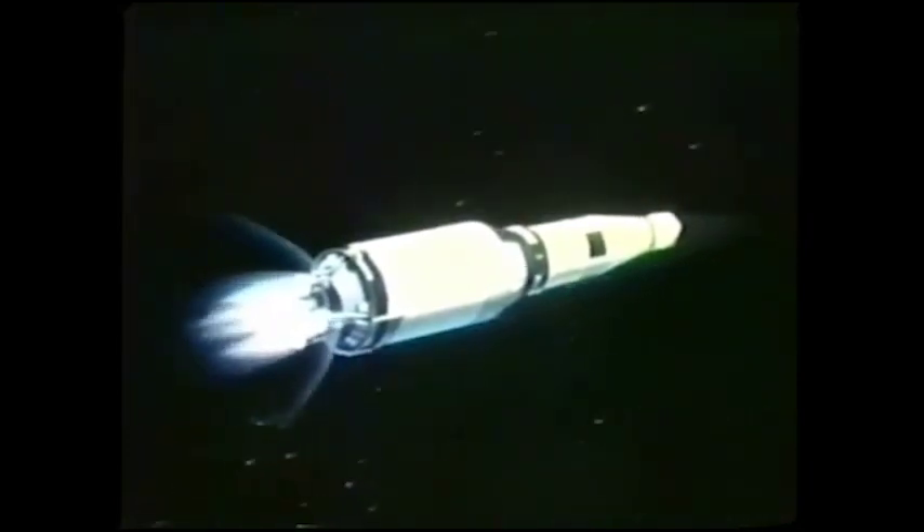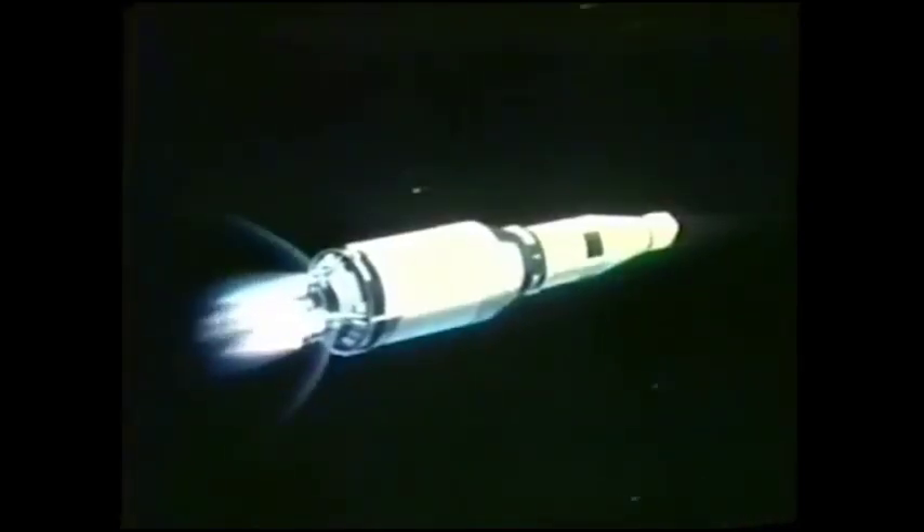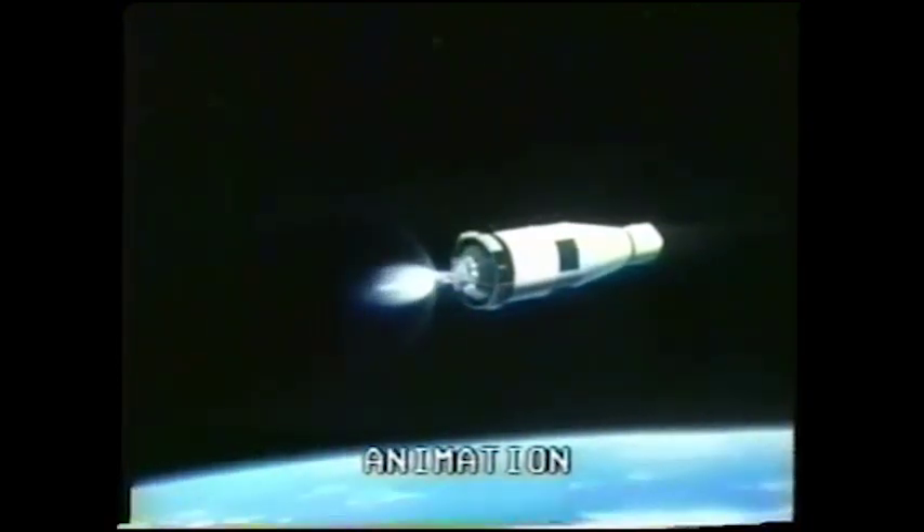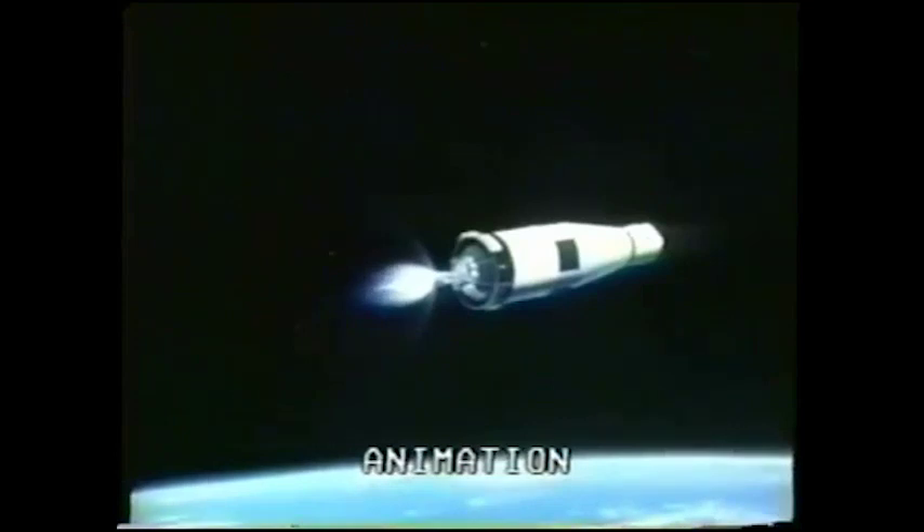At 8 minutes 40 seconds into the flight, there's a possibility — only a possibility, not a confirmed fact — that we may have lost one engine on the second stage. There are five engines on the second stage and the loss of one engine approaching staging would probably not be critical. There it is — the second stage is dropping away at 8 minutes 50 seconds. We have J-2 ignition on the third stage. Booster confirms thrust is okay on the third stage.